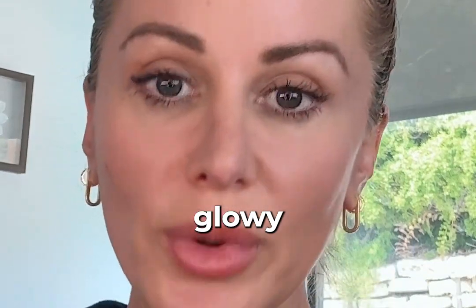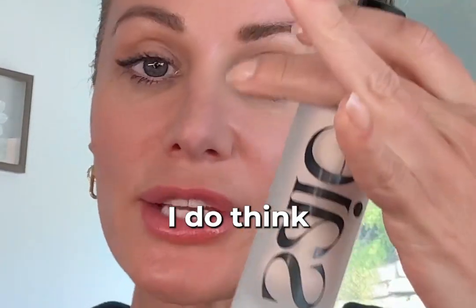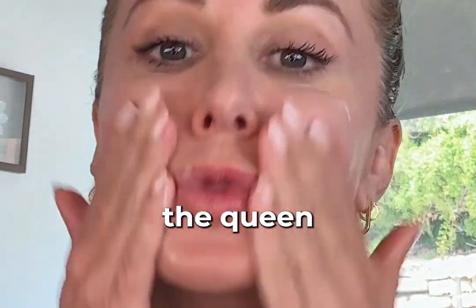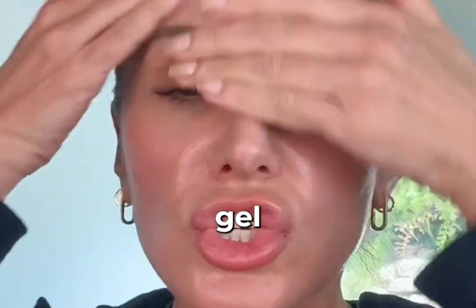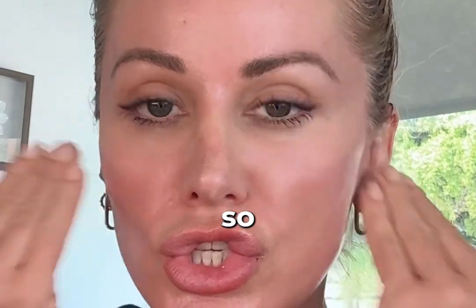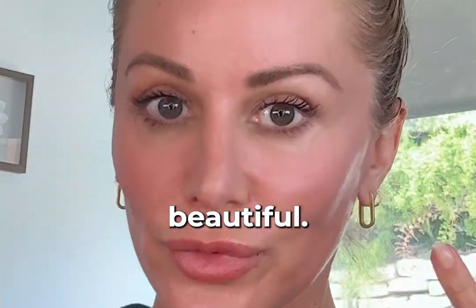It all begins with a glowy base. I have to tell you, out of all the products out there, I do think that the Say Star Glow is the queen for this. It's a really lightweight gel type of product that just leaves your skin so radiant, so fresh, and just beautiful.